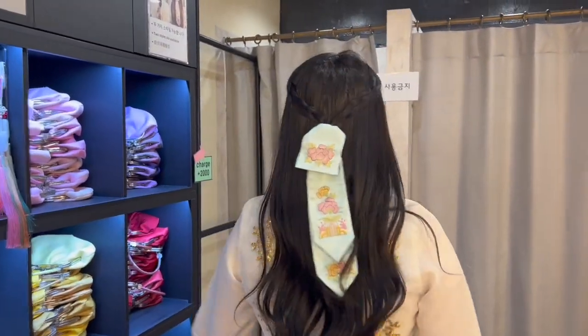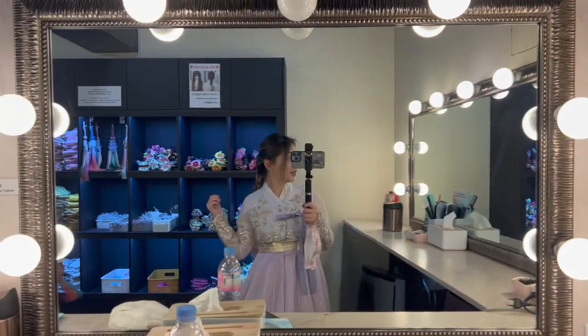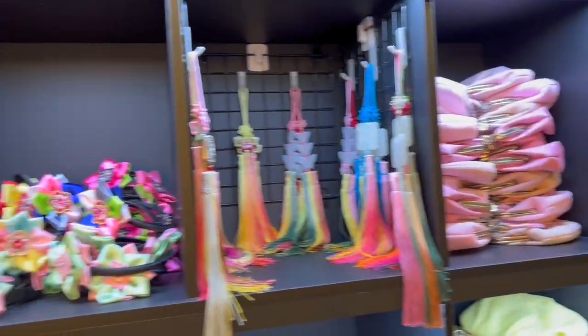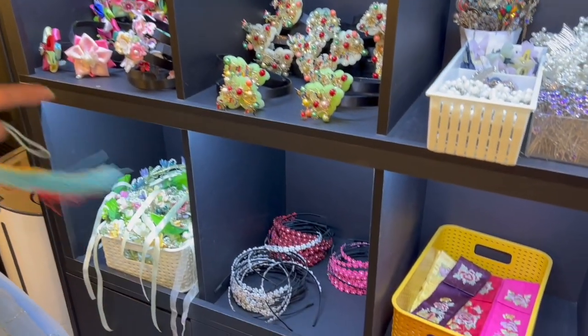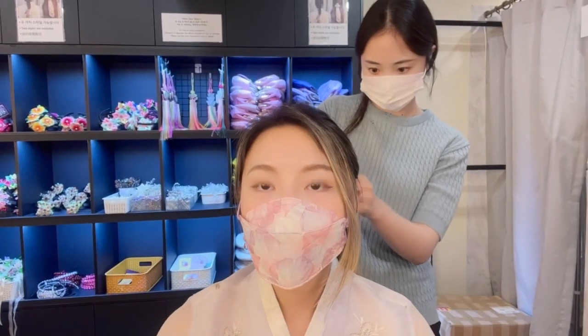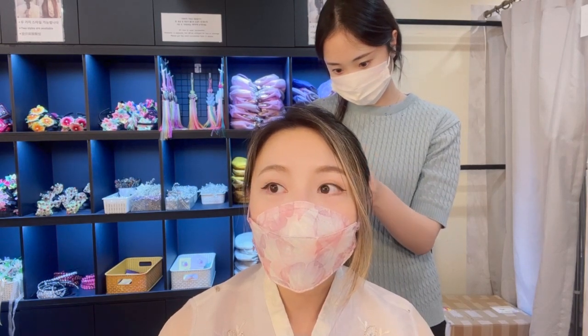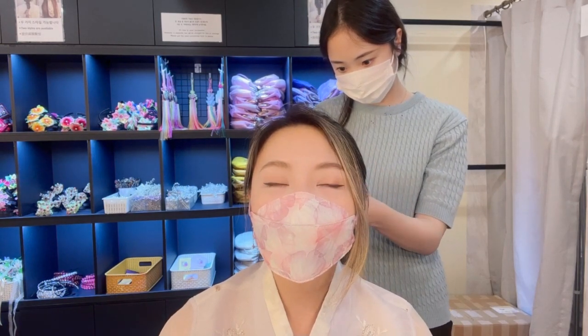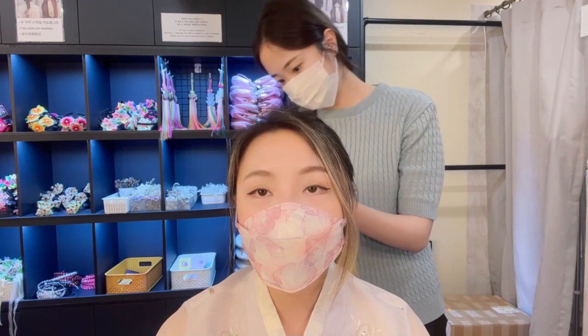Her hair is different than mine. It's just so hot outside so I'll do it like this. They have all these accessories here that we can put in our hair, so let's choose one. She's doing my hair, which is included in the package — it's around 20 US dollars for the whole thing, so it's a pretty good deal.